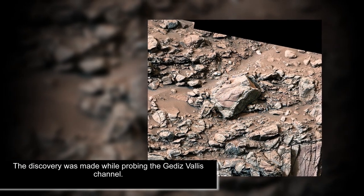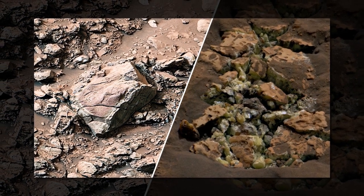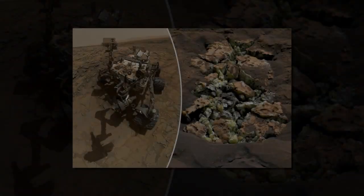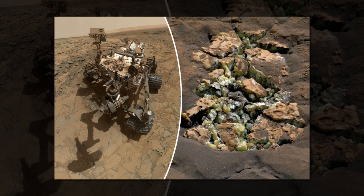The rover's operators spotted white stones in the distance and mission scientists wanted to investigate further. On May 30th, Vasavada and his team reviewed images from the rover that showed a crushed rock in the wheel tracks. What they saw when they zoomed in was mind-blowing, he said, as they viewed the gorgeous texture and color inside what initially appeared to be a typical Martian rock.